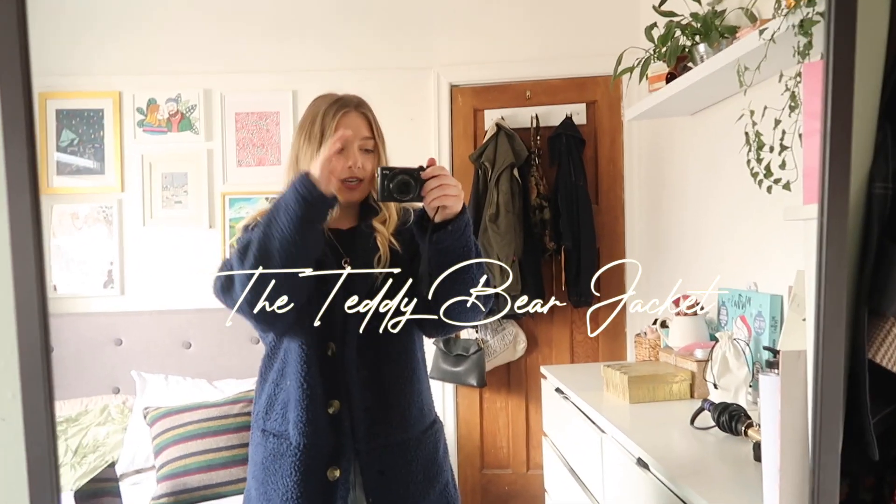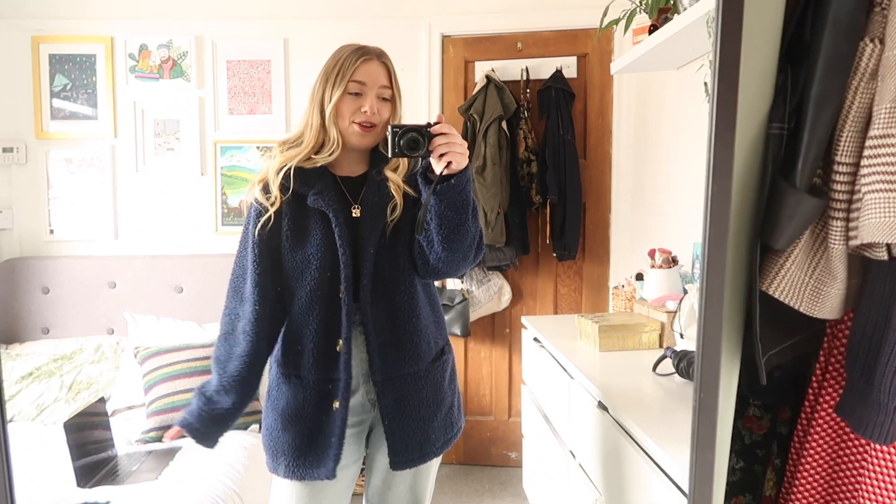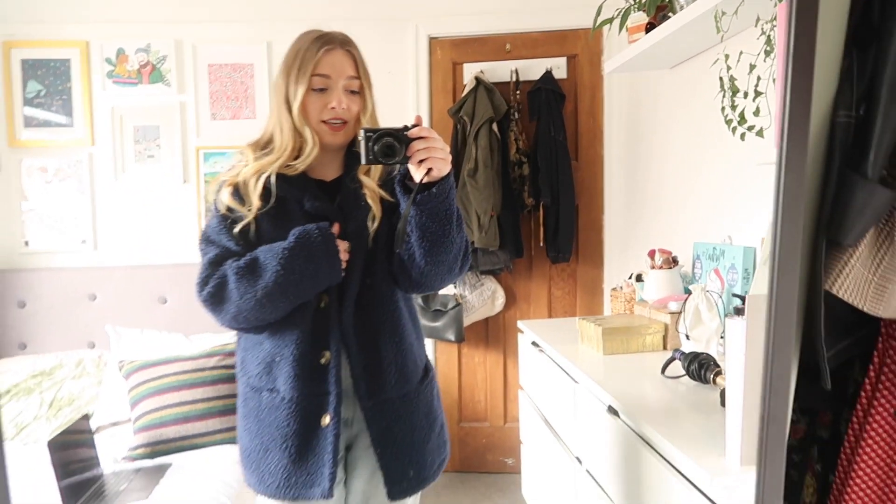Jacket number two is what I like to call a teddy bear jacket. This was actually a hand-me-down from my nan - she was wearing it a lot about a year ago and every time I saw her in it I said, 'Nan, when you're done with that jacket can I please have it?' My nan is the kindest person ever and she just said I could have it now. I felt bad taking it but she has lots of jackets. I think I definitely get my fashion and jewelry love from my nan. She got it from a catalogue so I don't know the company name.